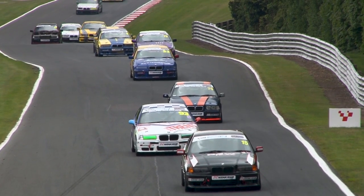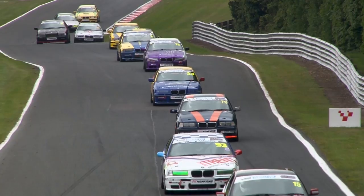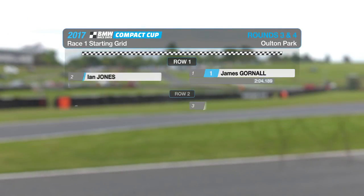Well, let's see whether Jack can get that top ten, and also keep an eye on all of our novices as the cars start forming up now for race one. Here's how they line up.